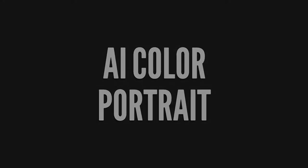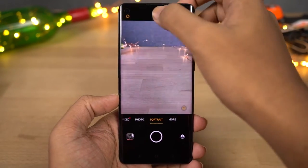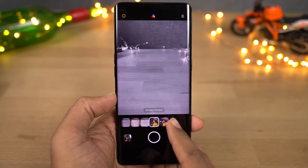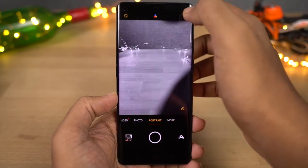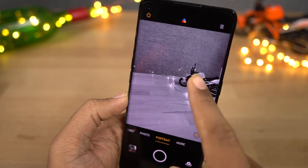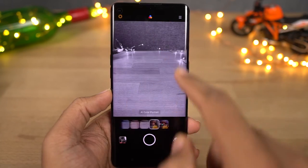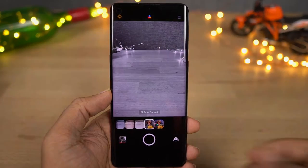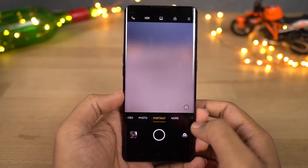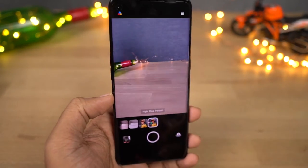Next we have AI color portrait. You can find it in the filters, and once you enable this feature you can capture the subject in color while the background is in black and white. This feature works better with human subjects. It also has blue, green, and red filters — sky blue, forest green, and crimson red — where it shows only those colors and the rest of the image is in black and white. You can also record videos in this mode, and it works at night as well. Next we have Night Flare portrait mode — basically a combination of night mode and portrait mode, where you can capture better-looking portrait shots even at night with great detail.